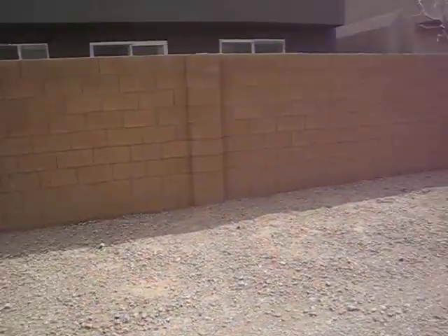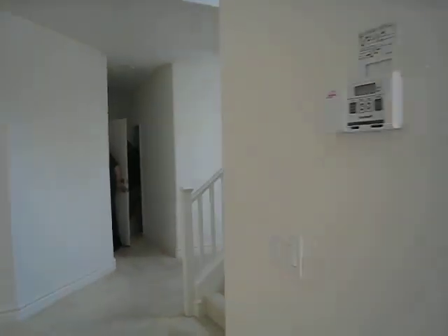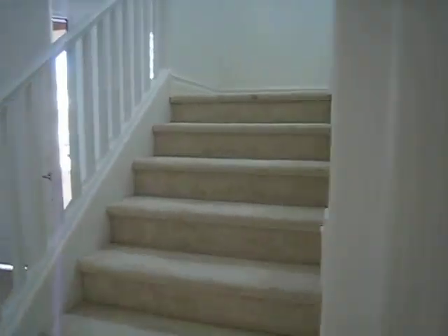Backyard is desert. Carpet's in okay shape — it just needs to be cleaned.